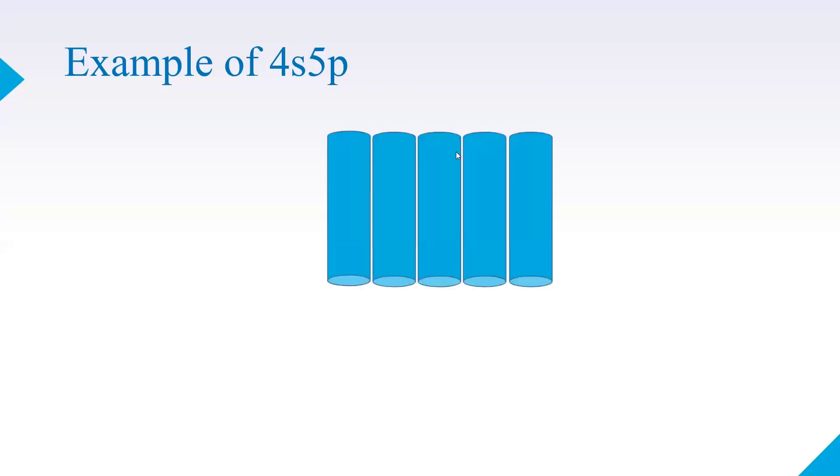Take 5 cells and connect them in parallel — connecting all positive terminals together and all negative terminals together. This combination of one group is called 1 series, 5 parallel (1S5P). This is one group of 5 parallel cells.